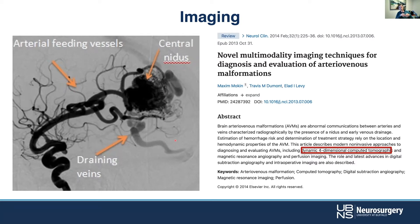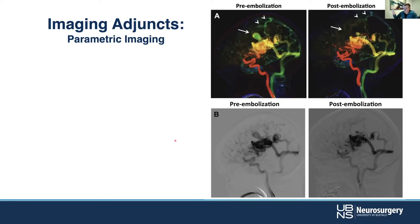You're now able to query: when does the vein show up? Are there certain torrents that are higher flow than others, and really get a sense of the hemodynamics of the lesion. Another approach is what we call parametric imaging — something we've helped co-develop here — which essentially takes the qualitative aspects of angiography and puts numbers to it, making it quantitative. Going from qualitative angiography to quantitative angiography.